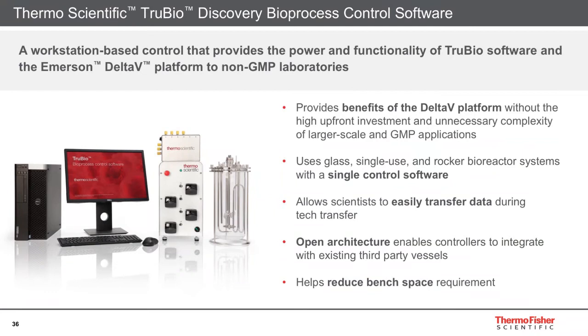For our bench-scale G3 lab controller, we offer TrueBio Discovery bioprocess control software for non-GMP laboratories. This provides the benefits of the Delta V platform without the higher upfront investment and unnecessary complexity of large-scale GMP networks — using only a workstation-based control without the physical Delta V controller. With TrueBio Discovery and the G3 lab controller, you can use glass, single-use, and rocker bioreactor systems with a single control software. The software allows scientists to easily transfer data during tech transfer, and because of our open architecture approach, it enables controllers to integrate with existing third-party vessels.